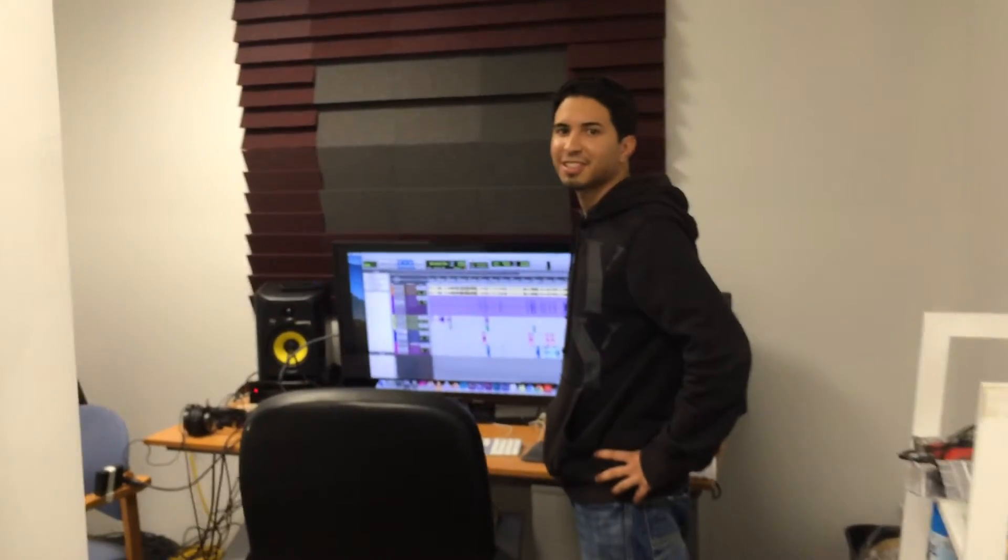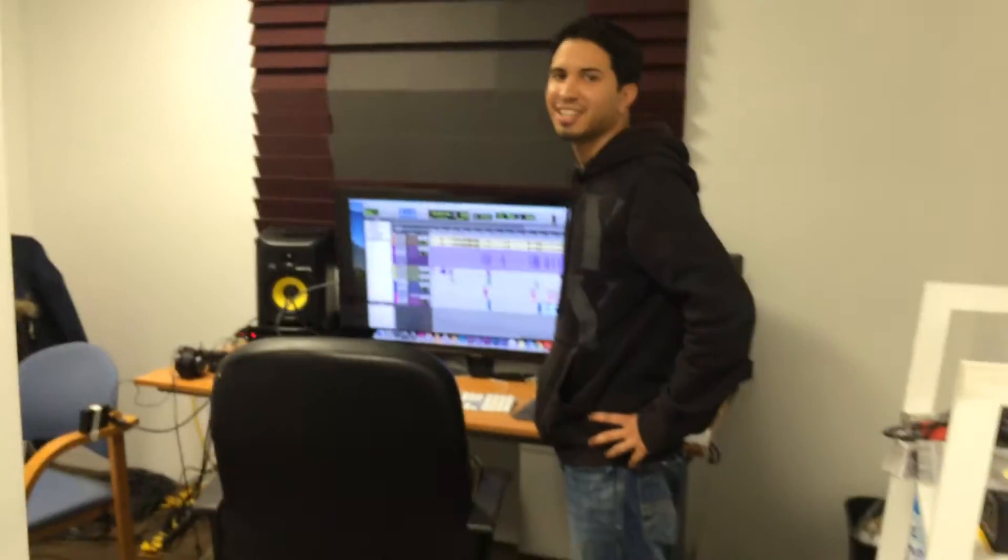Hi guys, this is Melanie, one of the two directors for the series Holy Night. I just wanted to give you a quick tour of what the booth looks like. This is the control room — there's Justin, our engineer. He's very tired; we've had a long day of recording. He's been working very hard, we've been here for about 10 hours. But we're going to give you a quick tour first.